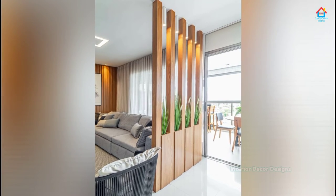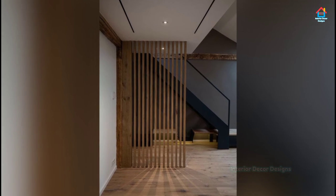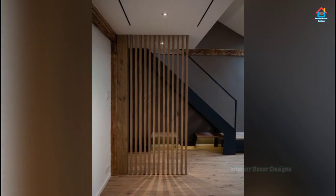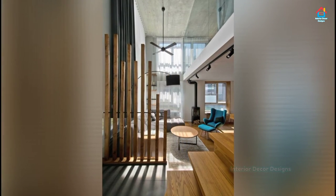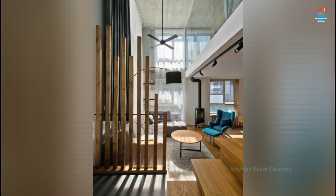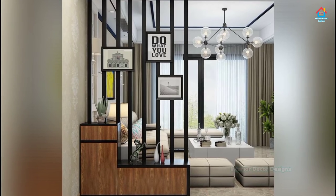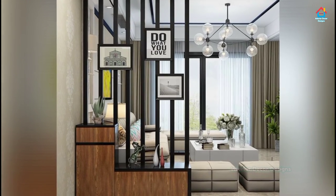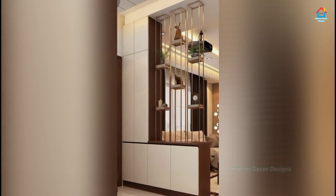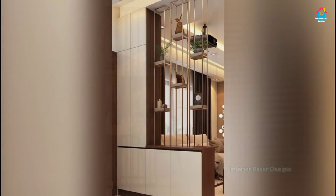If you are enjoying these designs and ideas on modern room partition designs, then you should consider subscribing to our YouTube channel. On Interior Decor Designs, our aim is to simplify and give ideas to our subscribers and make them aware of modern interior decoration designs. You can follow our website interiordecordesigns.in and our Android app for the latest interior design ideas. You can also follow us on Facebook, Pinterest, Instagram, and Telegram — all links are in the description box below this video.